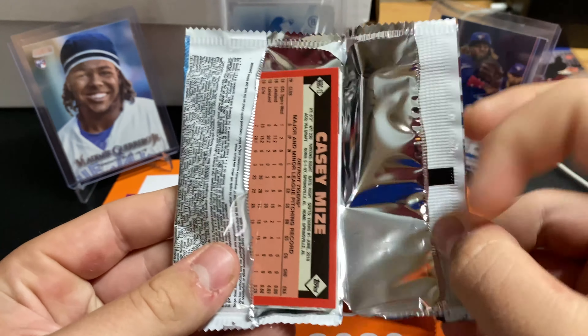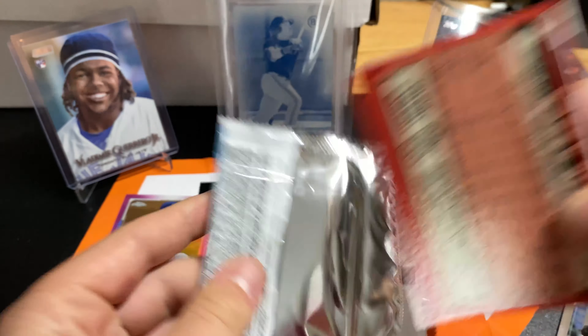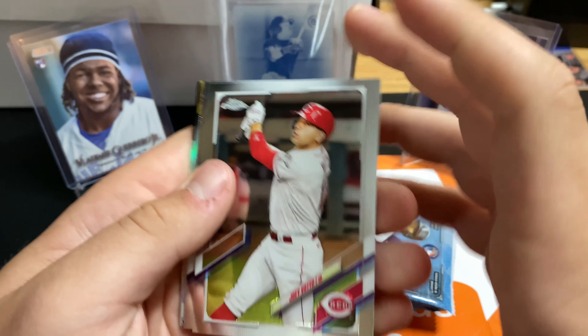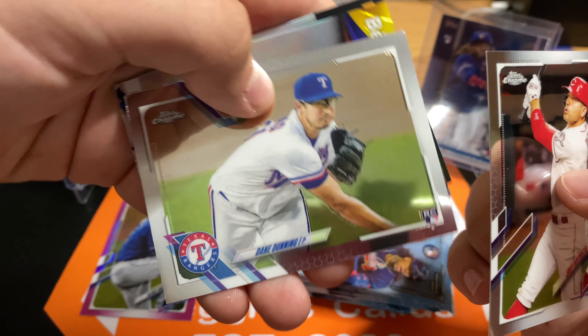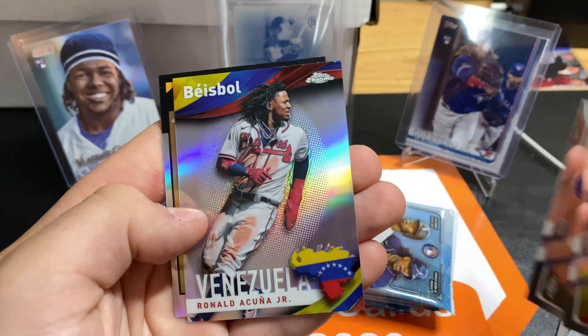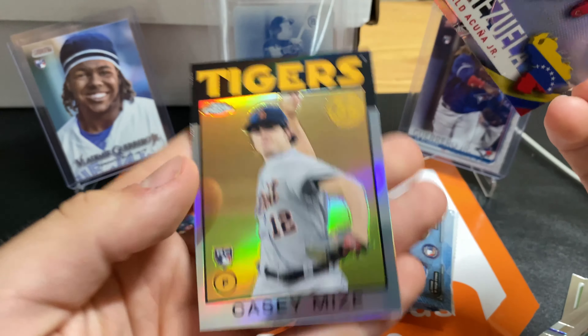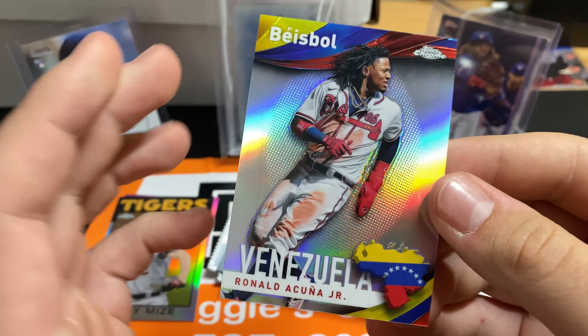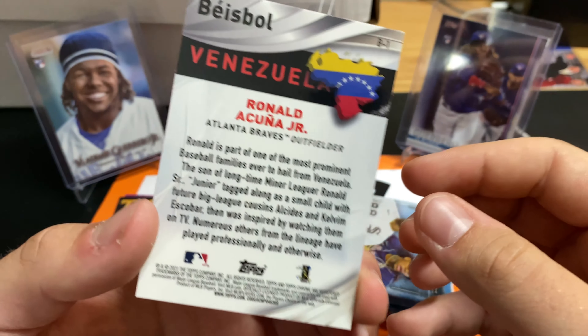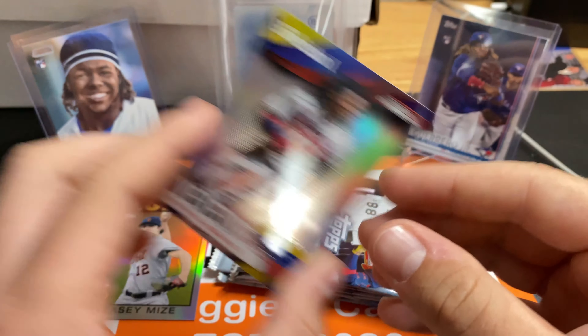Next pack. Casey Mize, the 85 or 86 insert. We got Dane Dunne. These are so cool. I love these. And Casey Mize 86. These are cool looking too. These are really cool. I like these a lot.